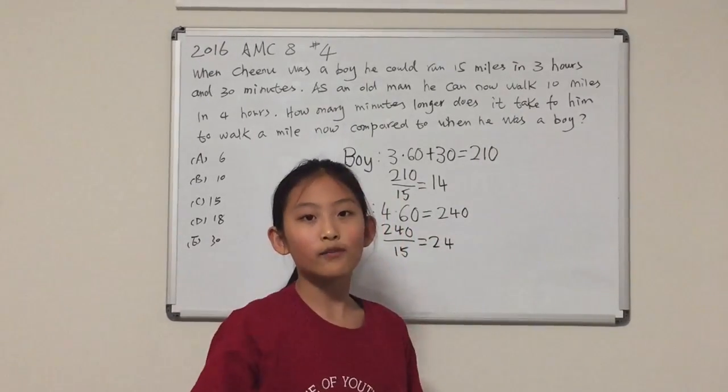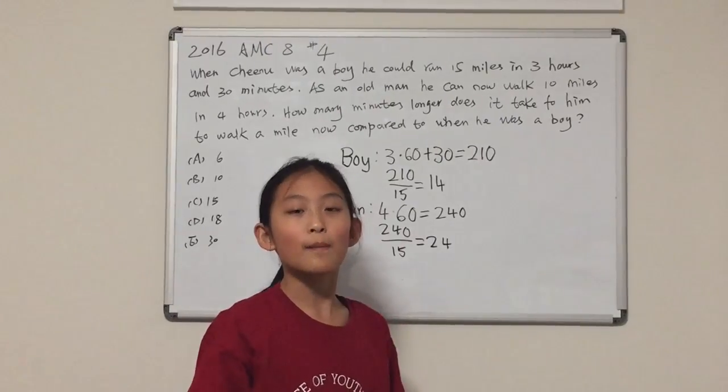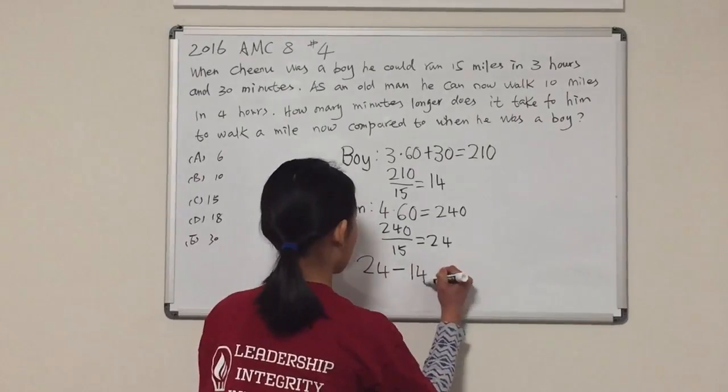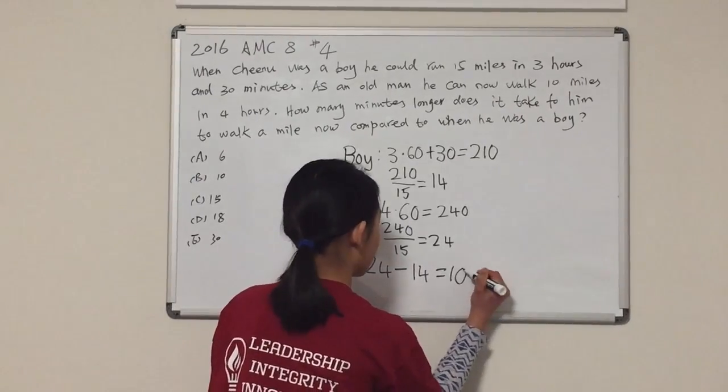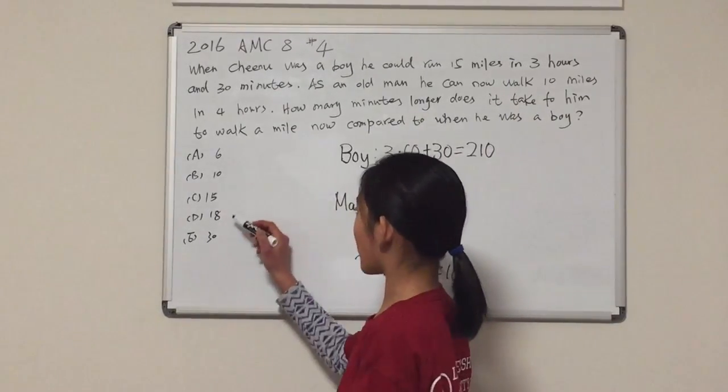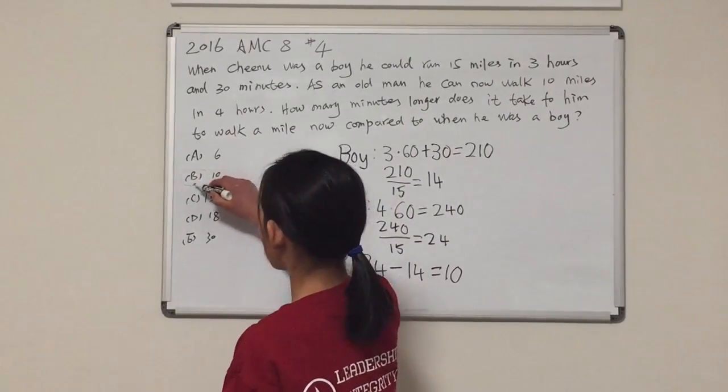Now, to solve the problem, we can do 24 minus 14. 24 minus 14 equals 10. So, 10 is the correct answer, and 10 is in our answer box. So, B is the correct answer.